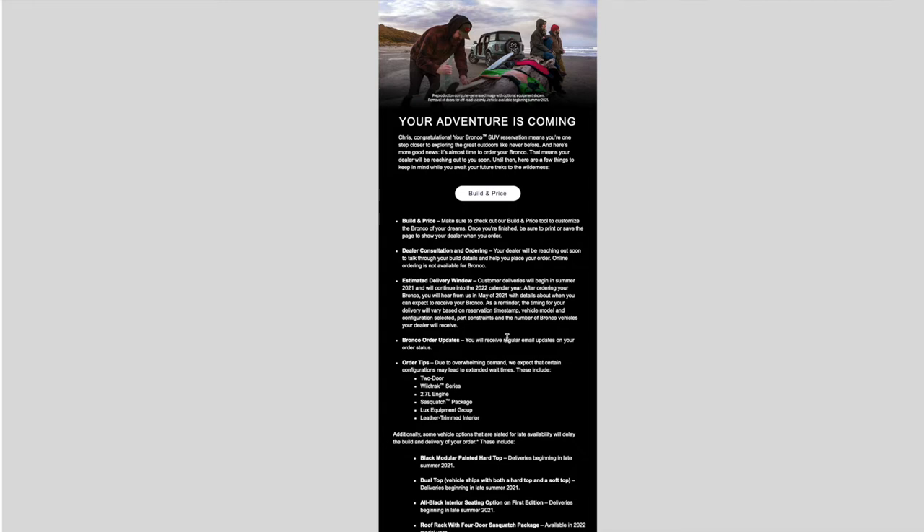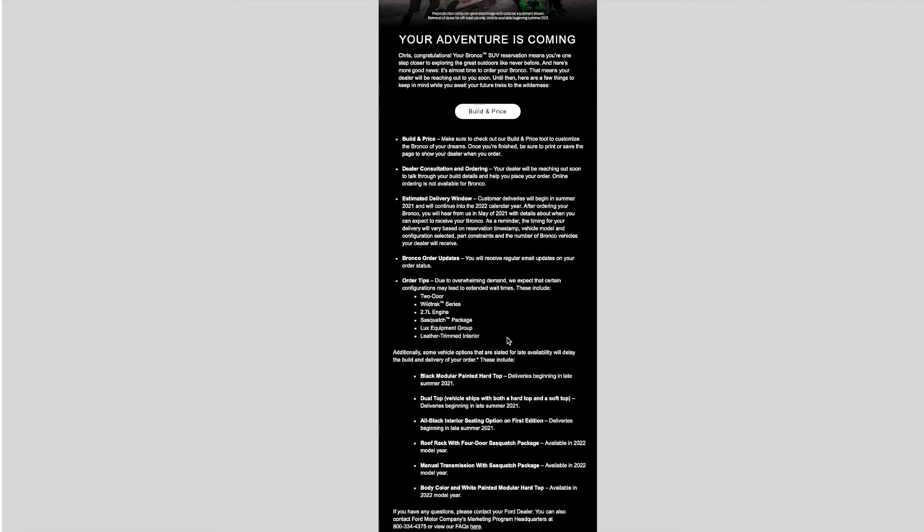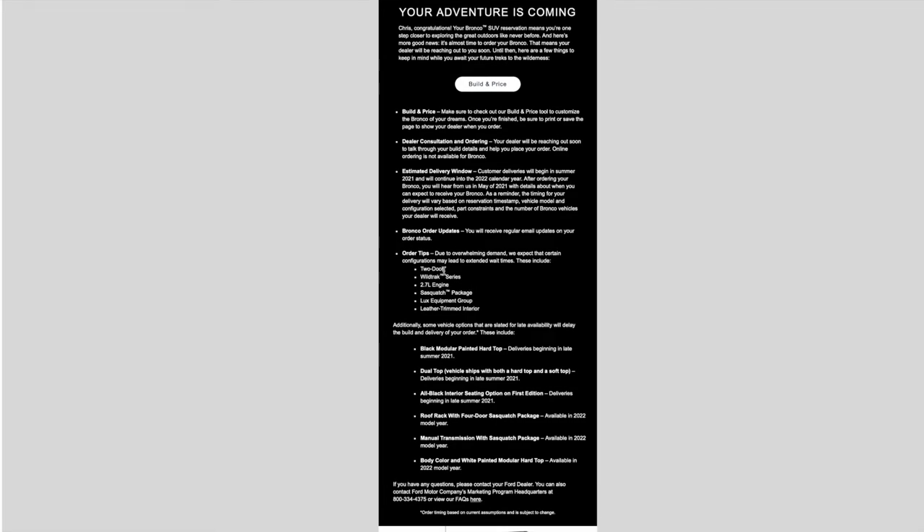And then here is the big one. Due to overwhelming demand, we expect that certain configurations may lead to extended wait time. These include: two-door, which I don't care about; Wildtrak series, which was one of my options; the 2.7 liter engine, which is something that I wanted; Sasquatch package, obviously something that I wanted; deluxe equipment group, which is going to be coming on the first edition and will push it back; and leather trim interior, same thing — that'll push the first edition back.